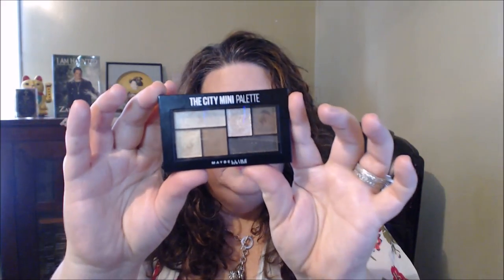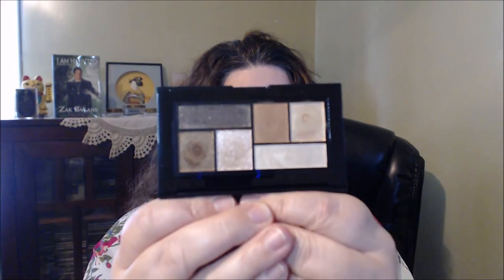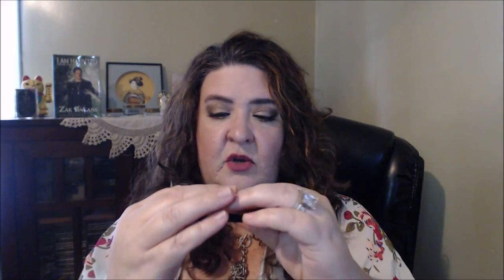I have several palettes to share. The Maybelline City Mini palette in 'Rooftop Bronzes' — oh my goodness, this is a beautiful palette. It's all shimmer with no mattes, but you can work in your own mattes. The pigmentation on these eyeshadows is incredible. Really good quality. They have a variety of color options.